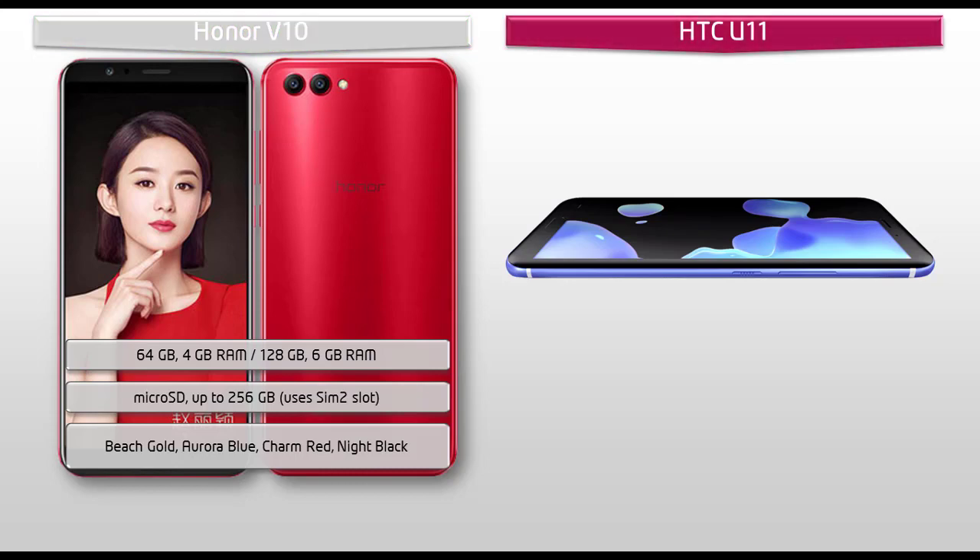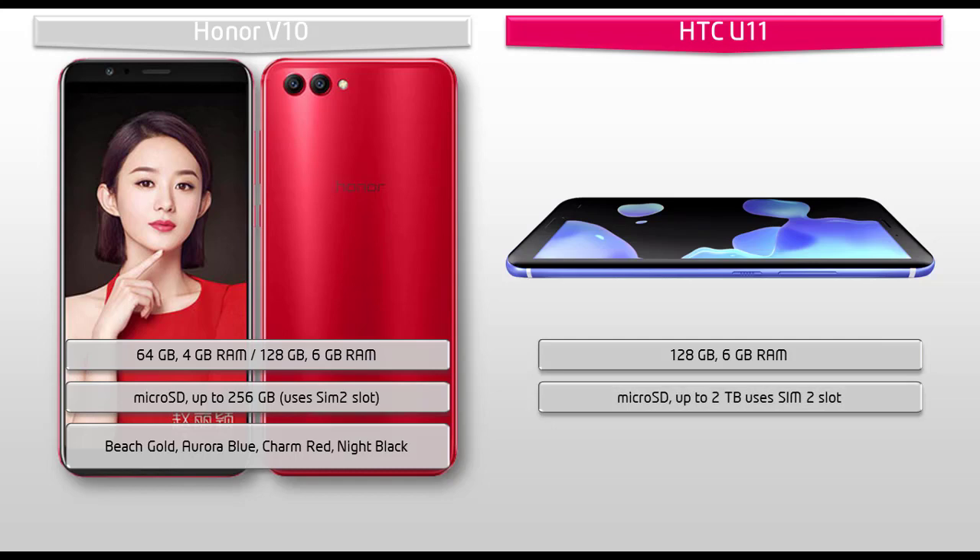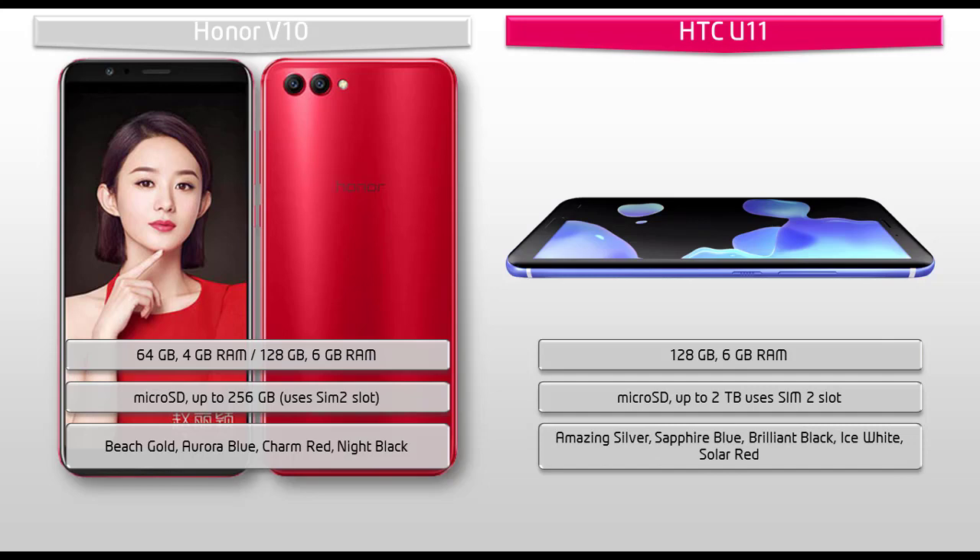Moving on to the HTC U11, it is available in 128 GB of built-in storage with 6 GB RAM, and also supports expanded microSD up to 2 TB but uses the SIM 2 slot. HTC has launched this device in different colors like Amazing Silver, Sapphire Blue, Brilliant Black, Ice White, and Solar Red.